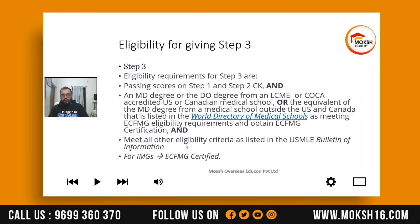You will receive the physical certificate in the mail, but once their records show you are certified, you can start applying for Step 3 immediately — you do not have to wait for the certificate to arrive. For Step 3, the application process is different: unlike Step 1 and Step 2 CK which are applied through ECFMG, Step 3 must be applied through the FSMB website.